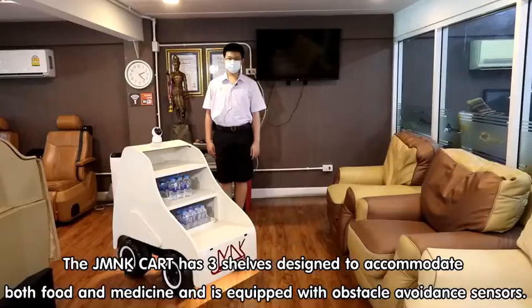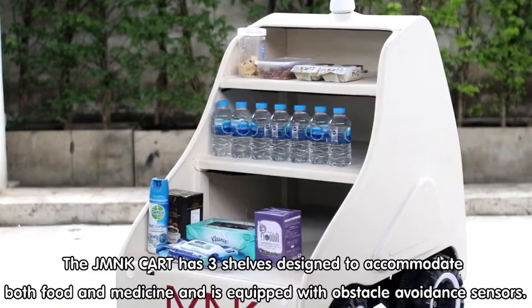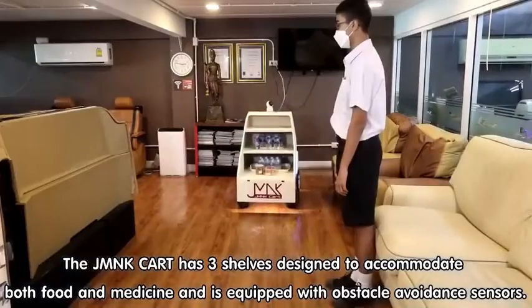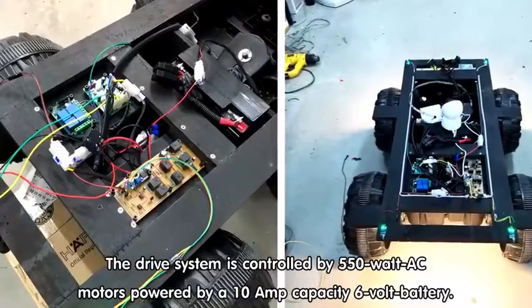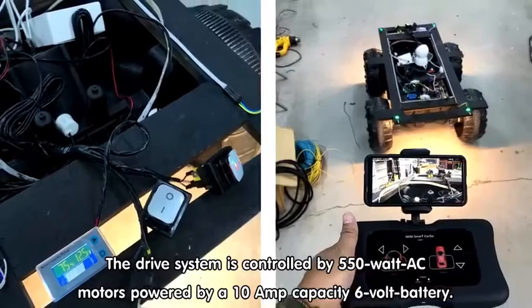The JMNK Cart has three shelves designed to accommodate both food and medicine, and is equipped with obstacle avoidance sensors. The drive system is controlled by 550-watt AC motors powered by a 10-amp capacity 6-volt battery.